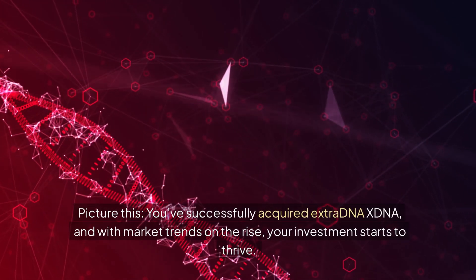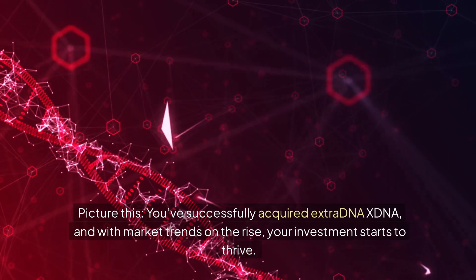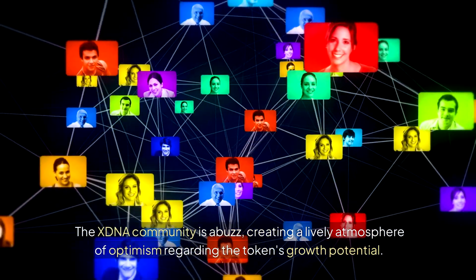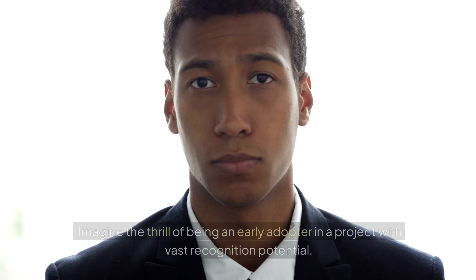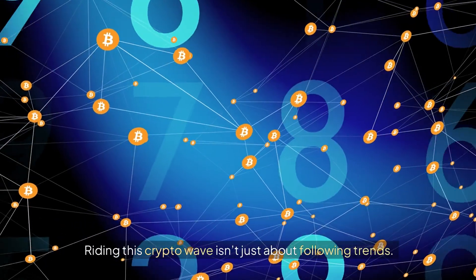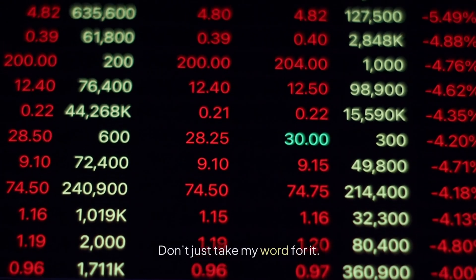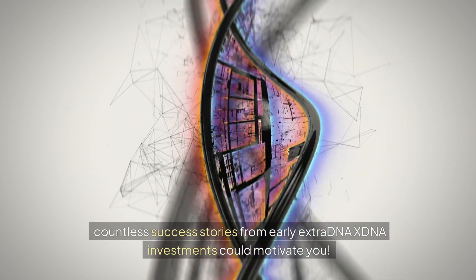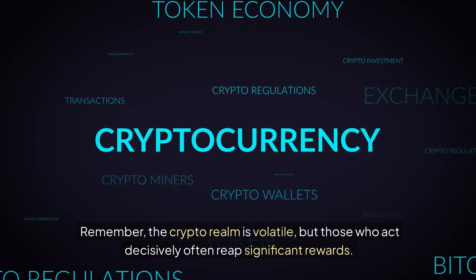Picture this: you've successfully acquired ExtraDNA XDNA, and with market trends on the rise, your investment starts to thrive. The XDNA community is abuzz, creating a lively atmosphere of optimism regarding the token's growth potential. Many investors are already celebrating the rewards from their strategic purchases. Imagine the thrill of being an early adopter in a project with vast recognition potential. Riding this crypto wave isn't just about following trends — it's about making informed, profitable decisions. Don't just take my word for it; countless success stories from early ExtraDNA XDNA investments could motivate you. Remember, the crypto realm is volatile, but those who act decisively often reap significant rewards.